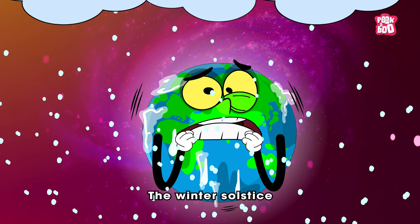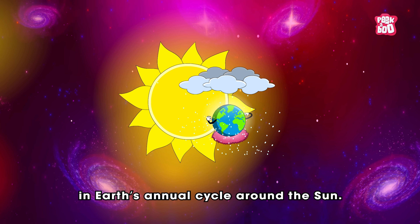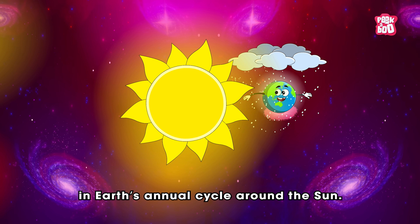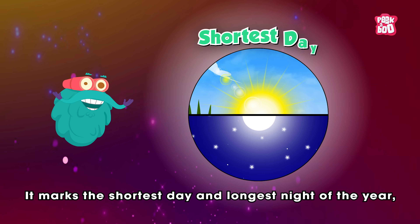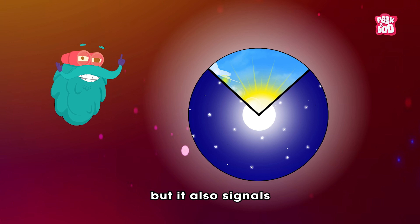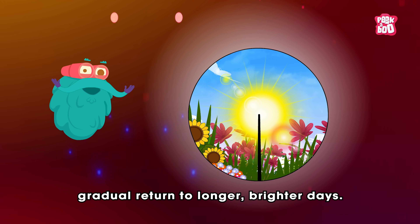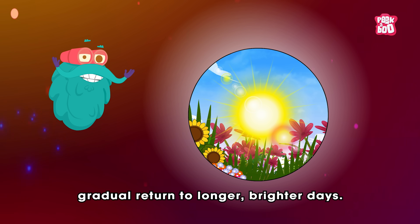The Winter Solstice is one of the most fascinating events in Earth's annual cycle around the sun. It marks the shortest day and longest night of the year, but it also signals the beginning of our planet's gradual return to longer, brighter days.